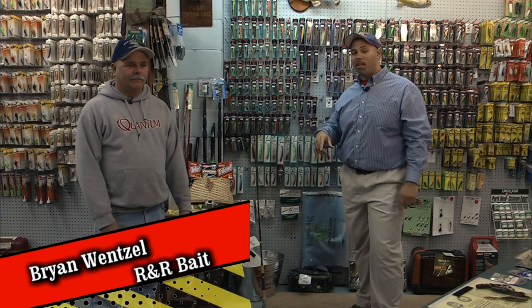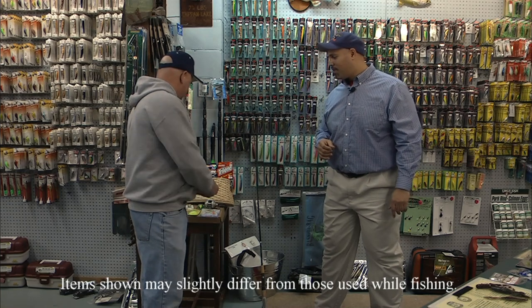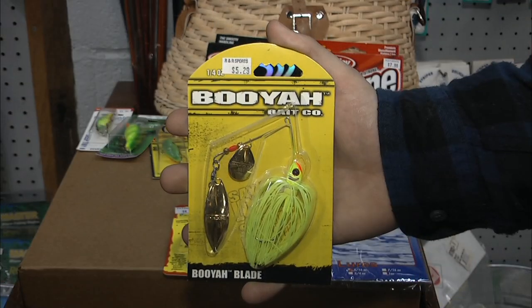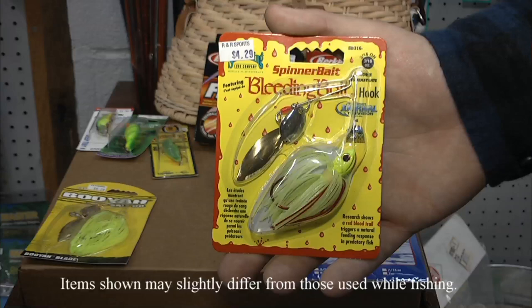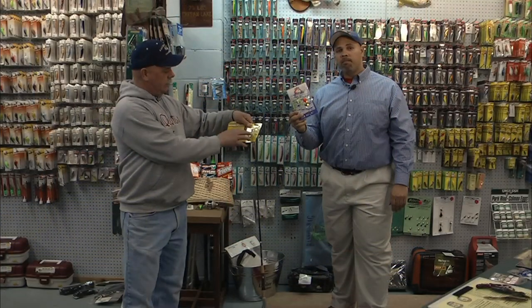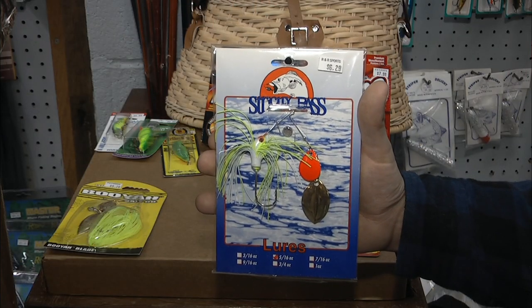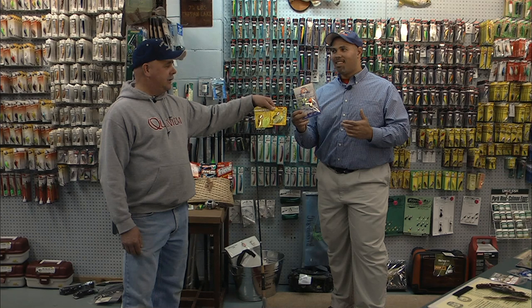Hey everybody, it's Tackle Time with Brian Wenzel. Brian is going to go over some of the tackle we used in this segment of the show. I see you have some tackle laid out for us — tell us about it. Spinner baits. We've got several different kinds: mainly quarter ounce, eighth, three-sixteenths, chartreuse — they all have some chartreuse in them. You've got tandem ones, and a lot of different makes depending on the water you're fishing. You can do a lot with a spinner bait — changing blades, modifying them. I know you like to modify your spinner baits, so tell us your secret, Joe.